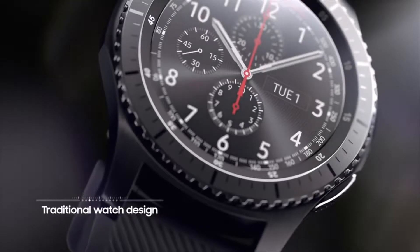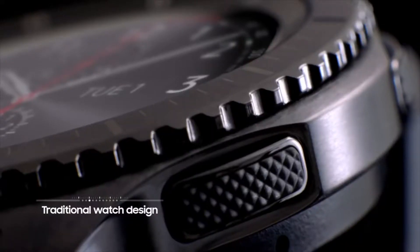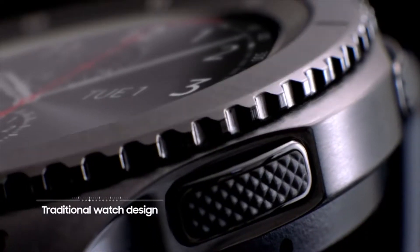Now we're into something that is my personal favorite — wearables, in the form of a smartwatch. I told you at the beginning that for the past couple of days I made the switch from my Apple ecosystem to a Samsung ecosystem, and that wouldn't be complete without a full switch. Right here is the Samsung Gear S3 Frontier.